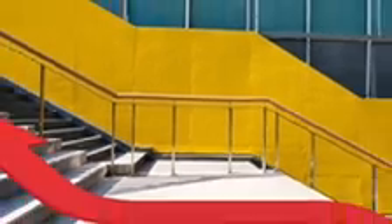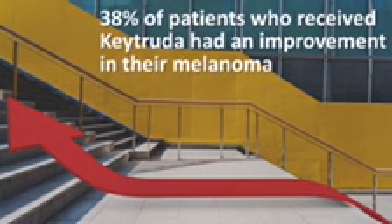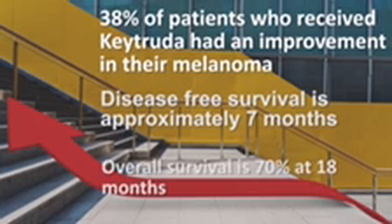In the initial study, 38% of the patients who received Keytruda had an improvement in their melanoma. The disease-free survival is approximately seven months and the overall survival is 70% at 18 months. Additional survival information is not yet available.